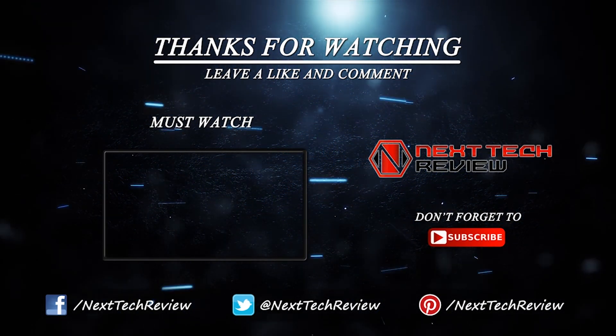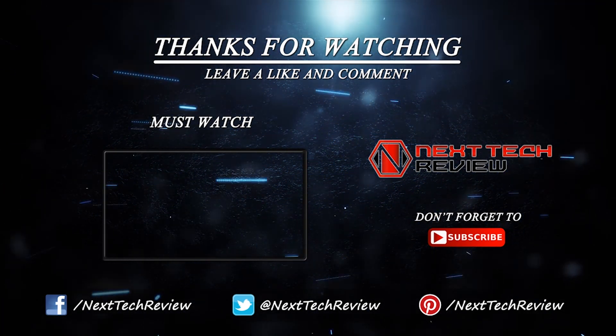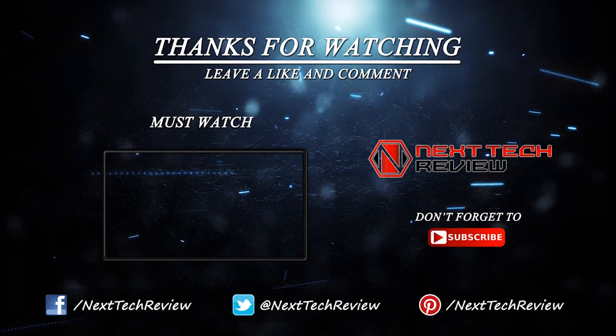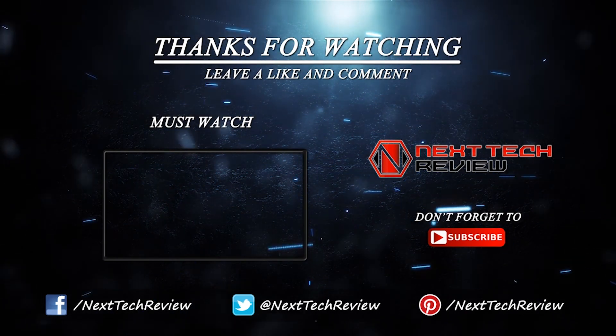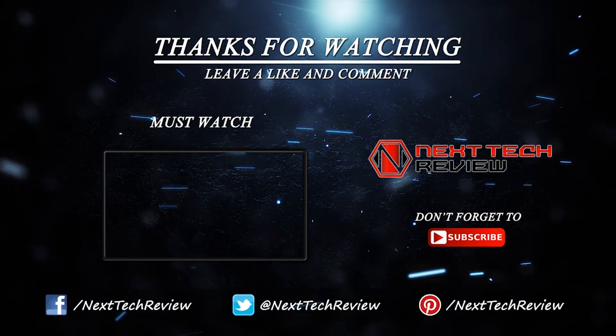If you haven't already, hit that subscribe button and check out the description below for links to some of the lowest prices on the web for this gadget. Still not sure about this gadget? We also have similar product links for you to compare in the description. Don't forget to check us out at nexttechreview.com. Till next time, stay tech savvy. We'll see you then.